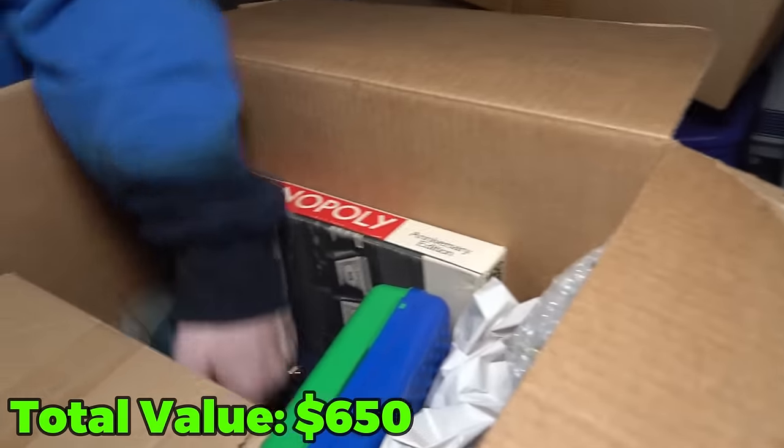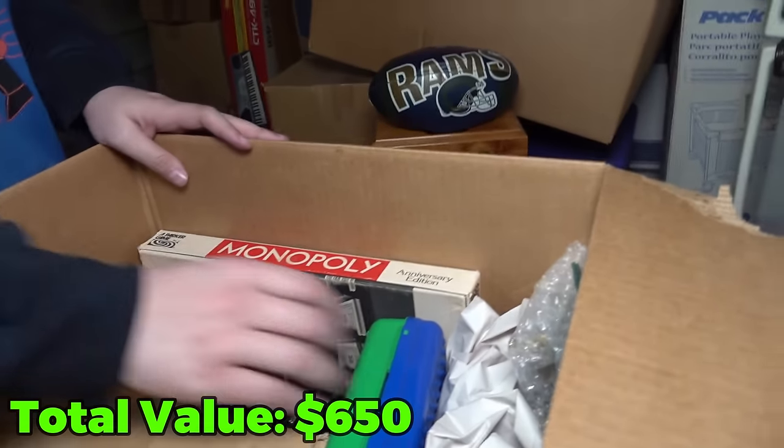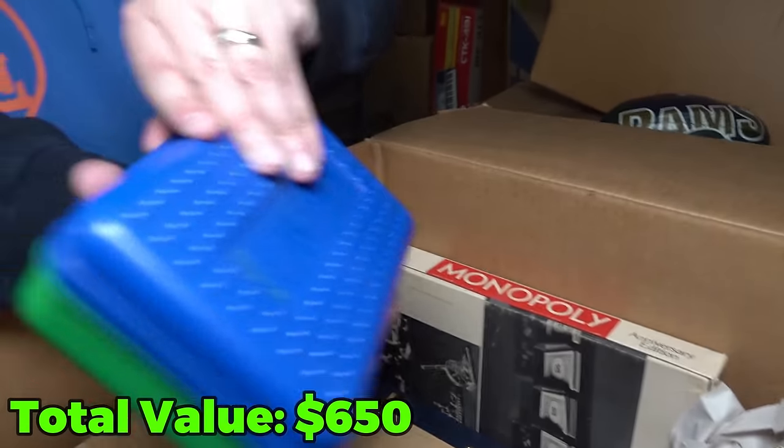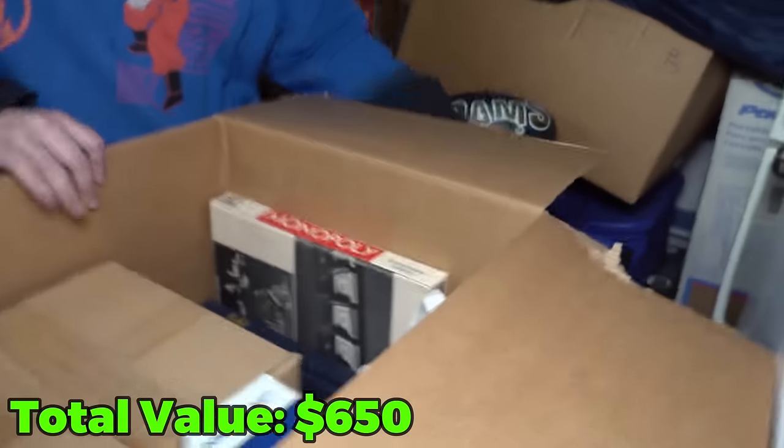Let's go to the side. Another Rams football — that one's more of a plush. Yeah, and a really old Monopoly. What's in here? Rubber bands and colored pencils.